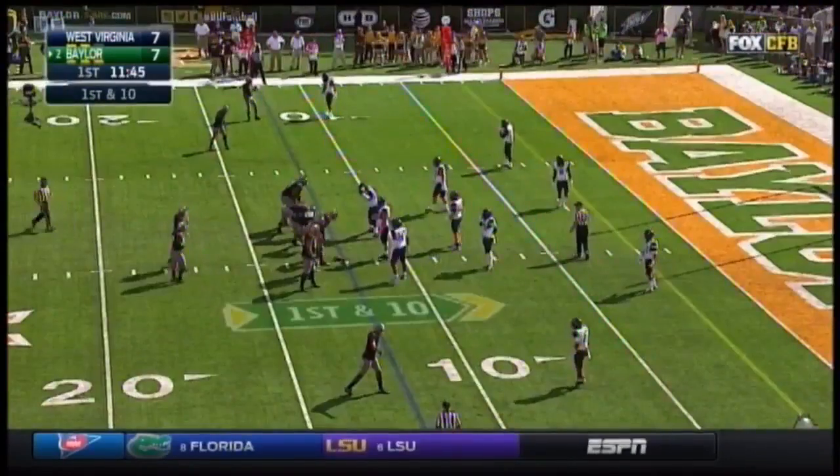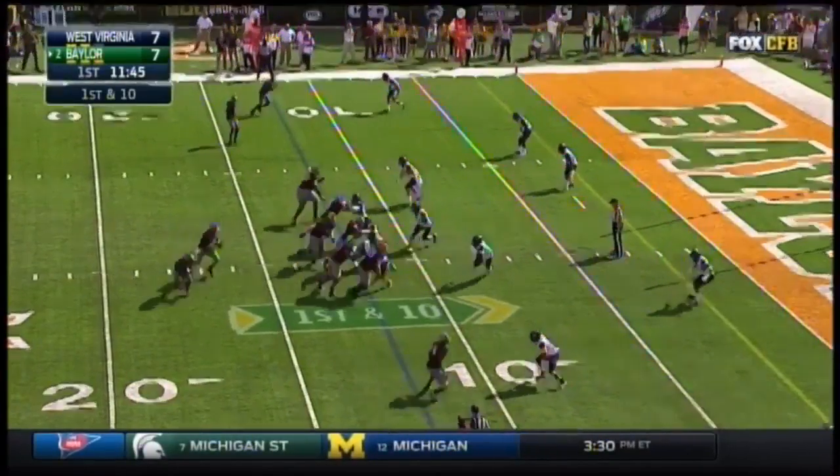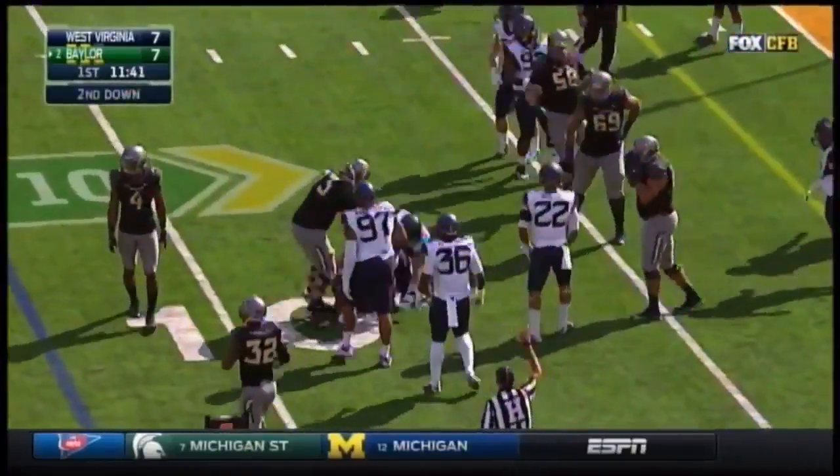When the Bears get into the red zone, they score touchdowns. They lead the Big 12 in that department, getting 6 points 83% of the time. Here's the option to Russell — and he's tackled inside the 10-yard line.